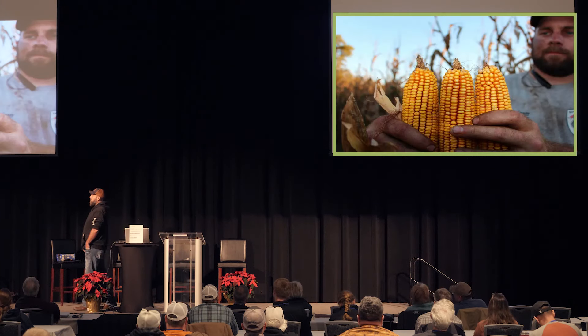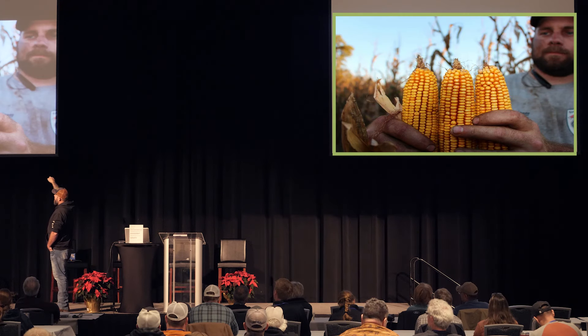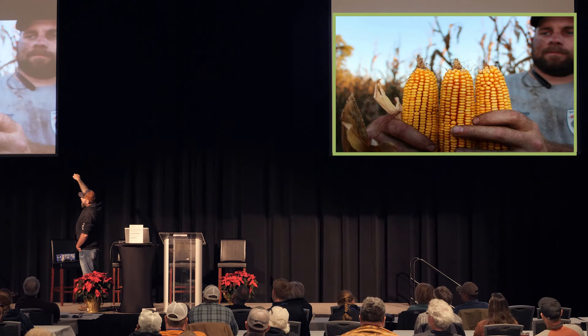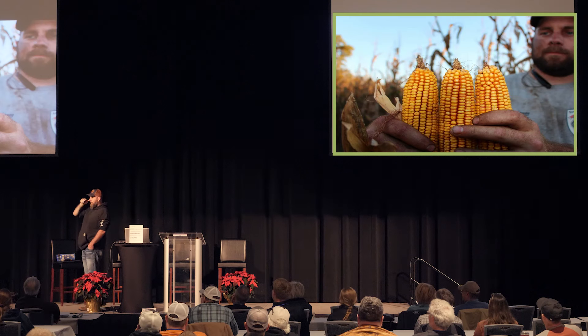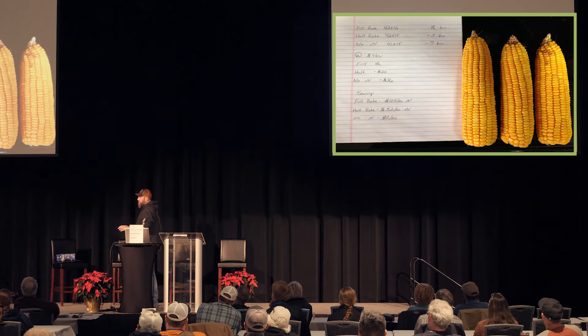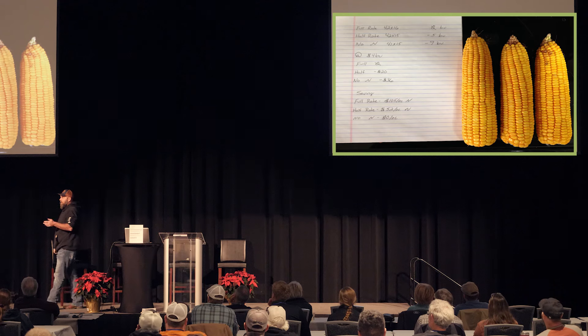We do a lot of nitrogen tests on the farm. This plot received the full recommended rate — 250 units of nitrogen per acre — called for by the University of North Carolina. We applied 250 here, then Rick Haney said based on the Haney test you really don't need a lot — how about cutting it in half, then doing none. So we did 125 on one, and zero nitrogen applied on another — strictly supplied from soil biology and cover crops. Can anybody guess the yield difference from 250 down to no nitrogen at all? It was nine bushels — a $105 per acre difference in nitrogen savings, and we lost about $36 in yield.